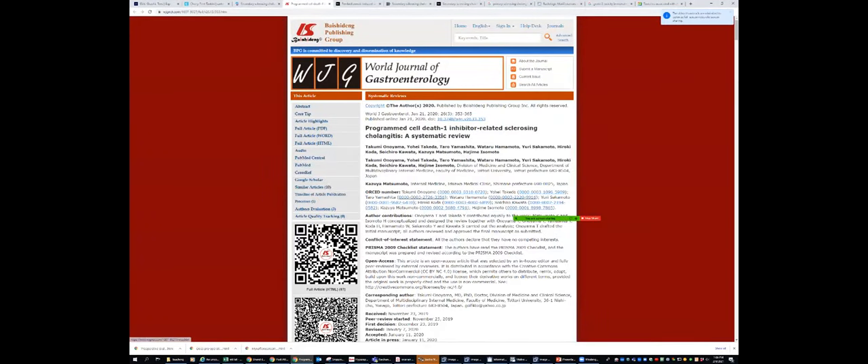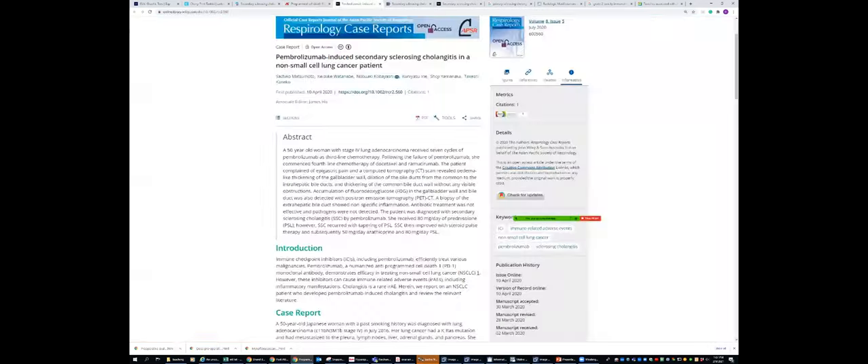This World Journal of Gastroenterology article is a systemic review on PD-L1 inhibitors causing sclerosing cholangitis — there are so many case reports. We were really surprised. With these newer immunotherapies, we have this learning curve and are getting to know more and more immunotherapy-related complications. I earlier showed a case of nivolumab-induced pancreatitis, and the most common complication is sclerosing cholangitis or hepatotoxicity from these immunotherapy agents, and they grade it.